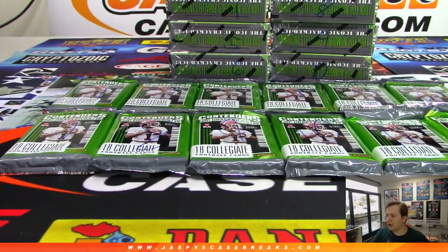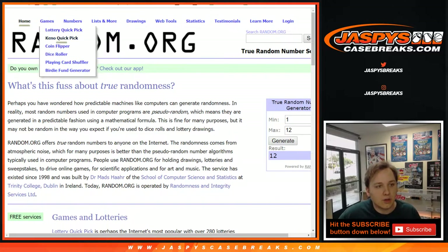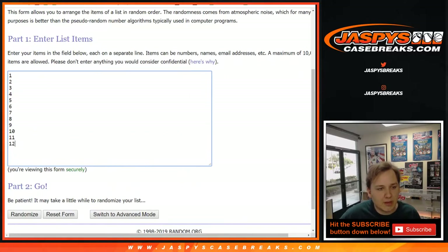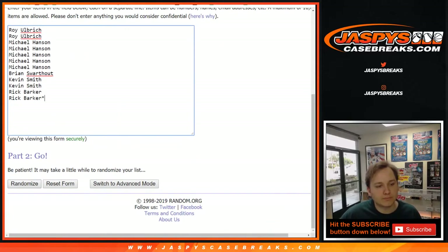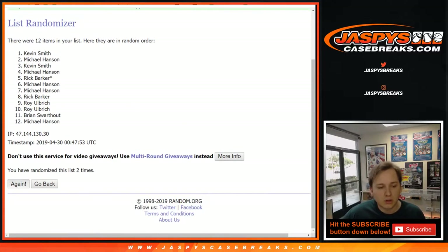Let's go ahead and head over to random.org to see who gets which packs. Good luck everybody. Alright, so we're going to go to the dice roller — we got all 12 names here. Rick has the last couple spots. Packs 1 through 12 right there. Good luck. Let's roll the dice, both lists, going to go five times. 1 and a 4. Do the list of names first and then the numbers, for this Contenders break 13.